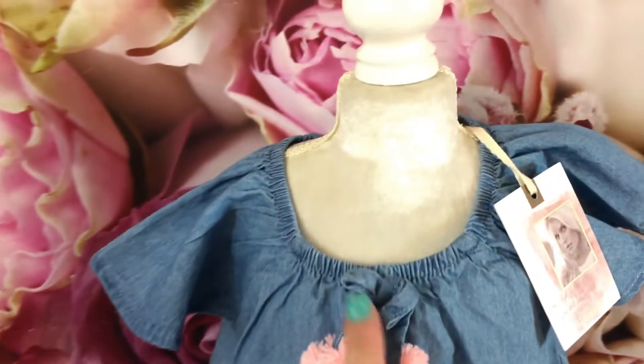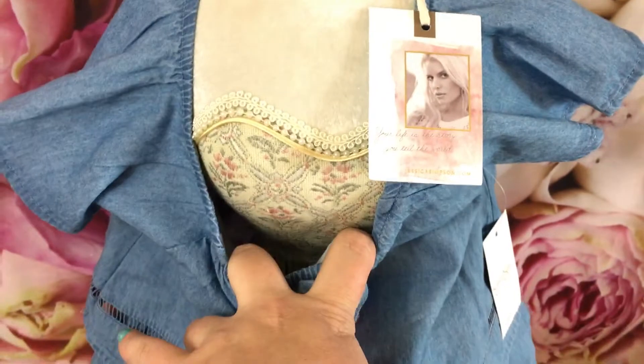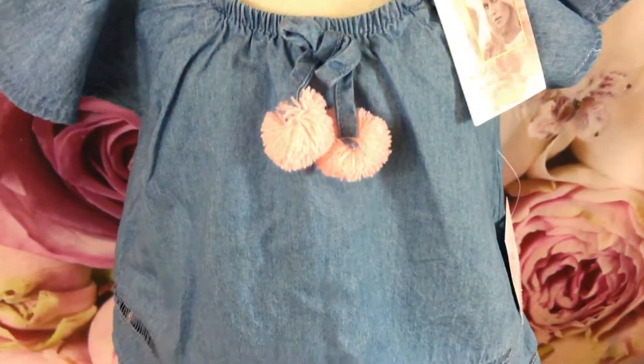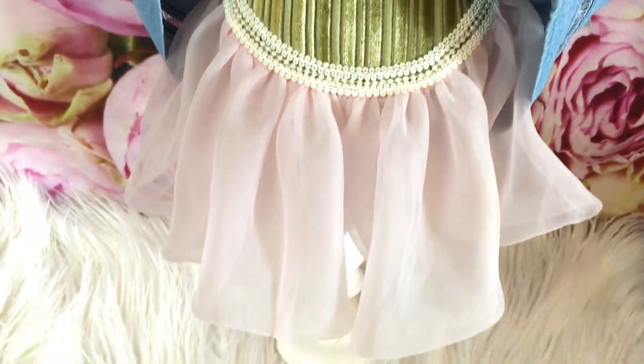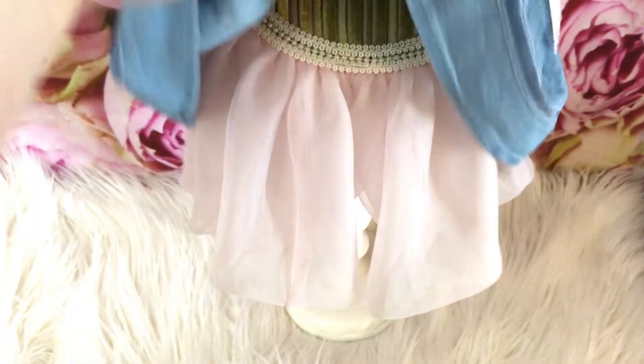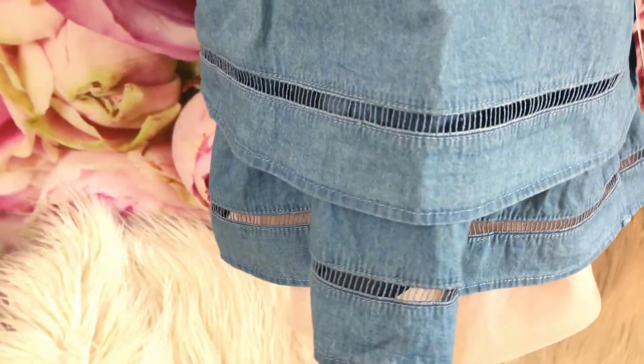To start off, this stand here is actually something that was gifted to me. It's one of those little mannequins specifically for baby clothing — how adorable is this! I have no idea where it was purchased from. The little dress you see underneath is actually part of the mannequin, though it would totally be cute with the first outfit.